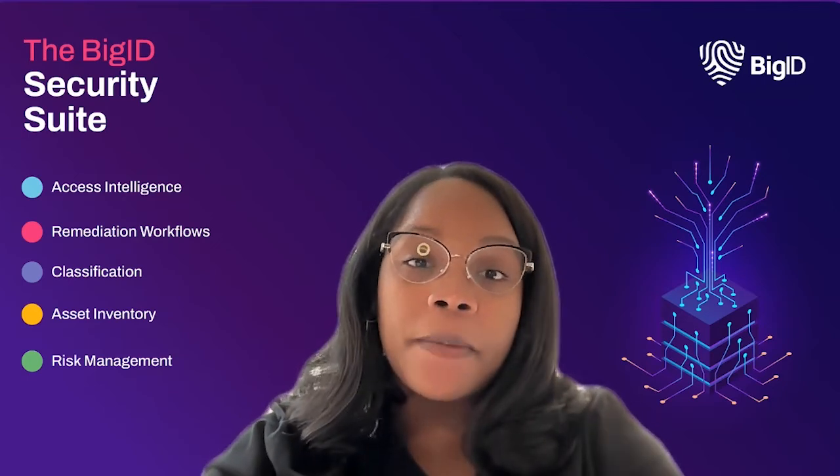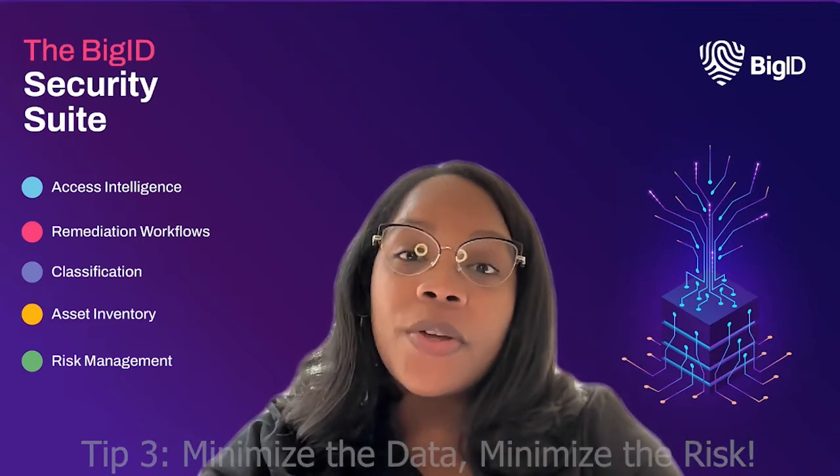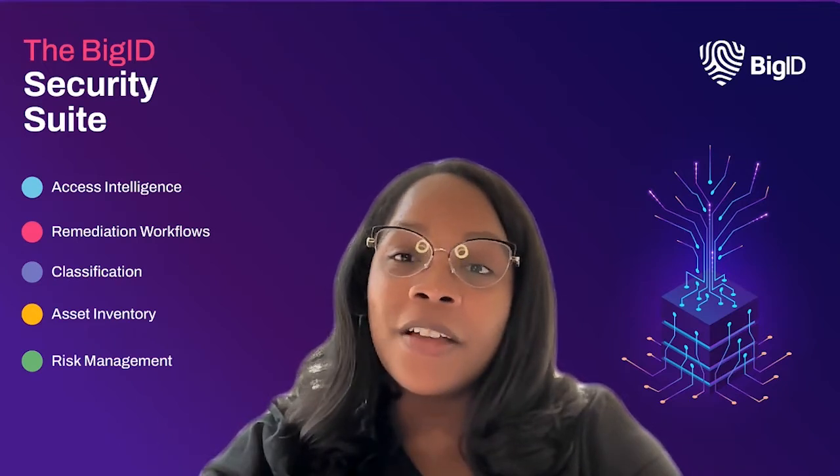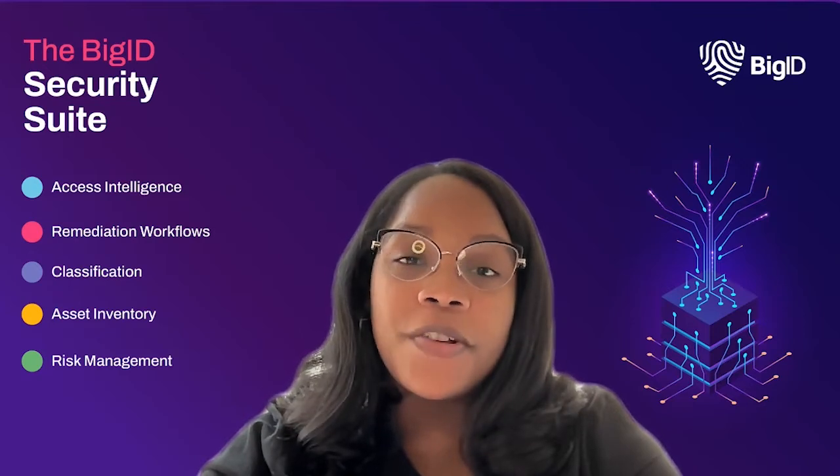Make sure you apply the right policies based on your data sensitivity. This will help you automatically protect your most valuable data. Number three, minimize the data, minimize the risk. Reduce your attack surface by minimizing what data you have and locking it down. Eliminate redundant and duplicate data and remediate the right data in the right way to improve your data risk posture.